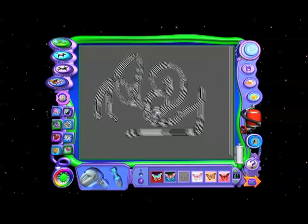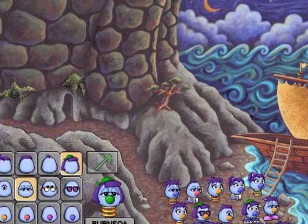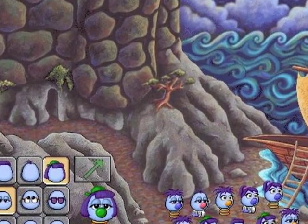And two things stuck out: Kid Pix and Zoombinis. And I thought, how can I provide that experience to the girls at Girls Inc.?